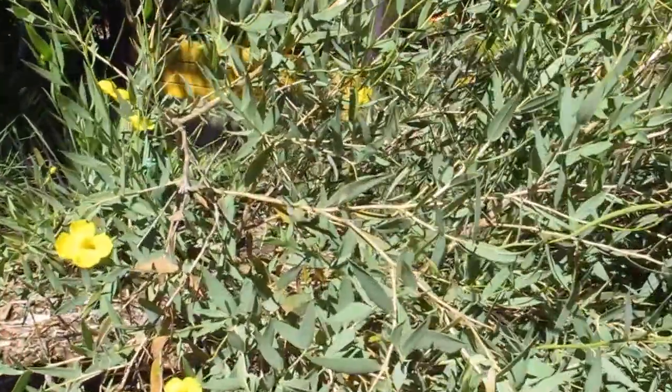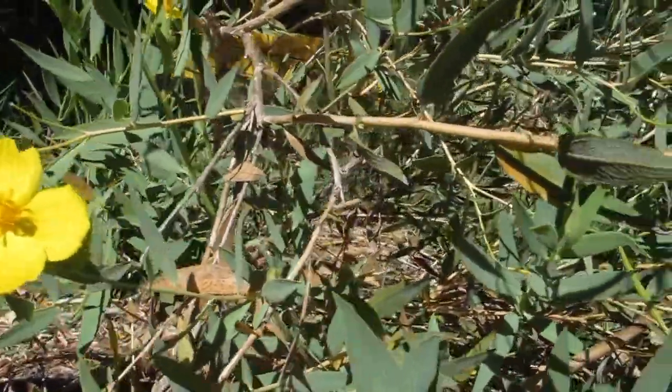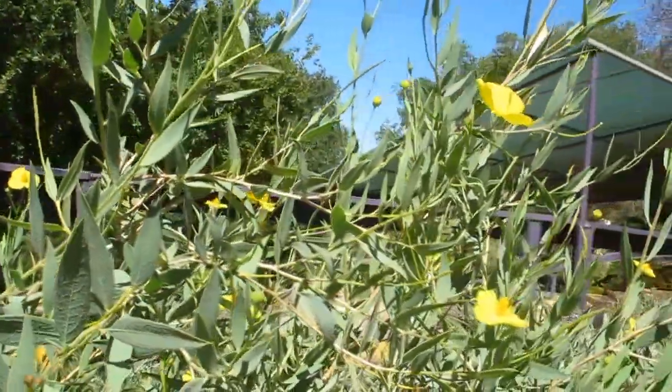But this particular one, this subspecies, comes from the Channel Islands, and it is much, much prettier than the one that we get here on the central coast. It is greener, it is bushier, and the flowers are a little bit bigger.